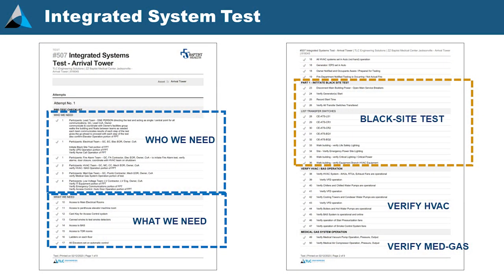For integrated systems testing, we make a test procedure just like any other test. It is very customized and very detailed. I always start with the who we need — the players — and what we need: ladders, communication, radios, access to electrical rooms, somebody with card key access to all the rooms that are inevitably locked. You get used to wandering the building wherever you want during construction, and then suddenly it's all locked down and you can't get anywhere.